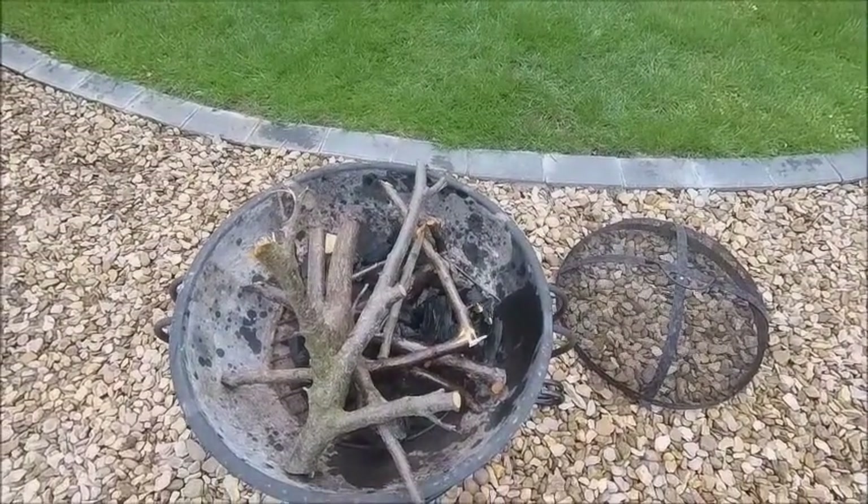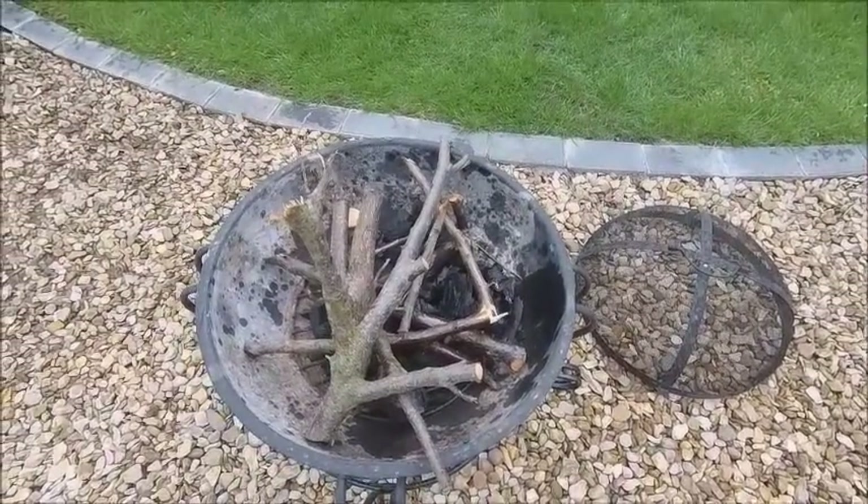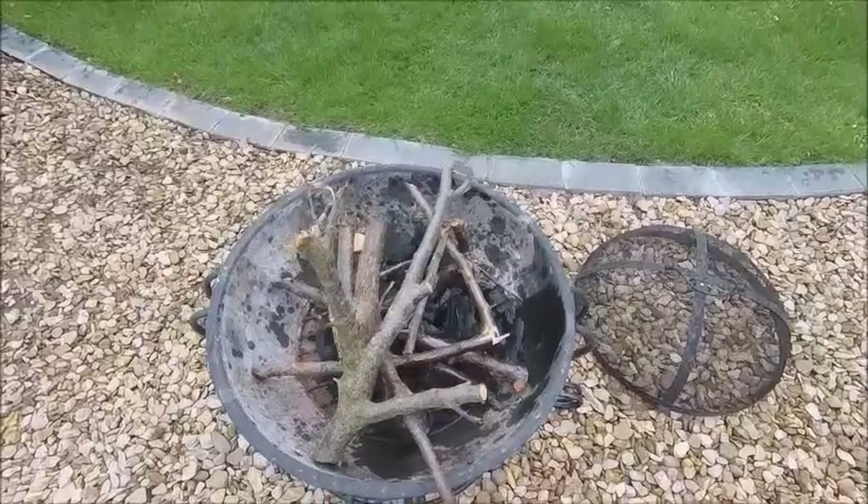Starts with a small flame that goes out!